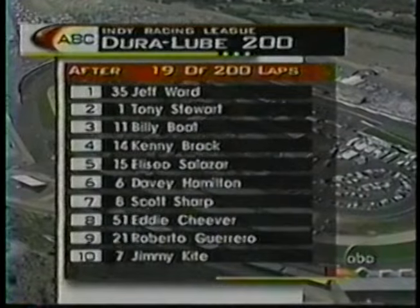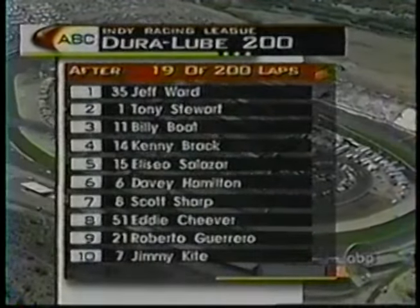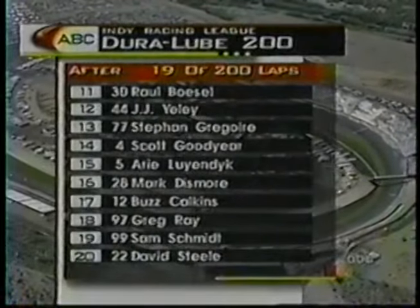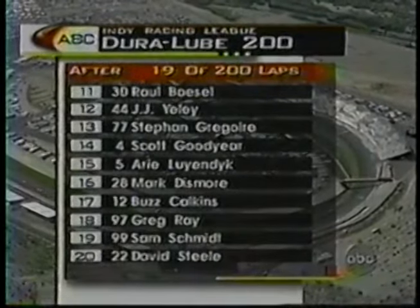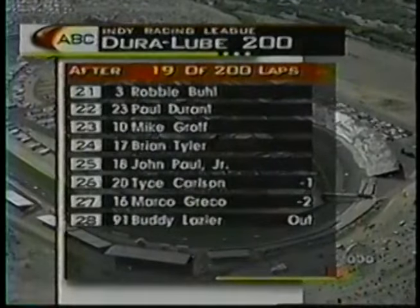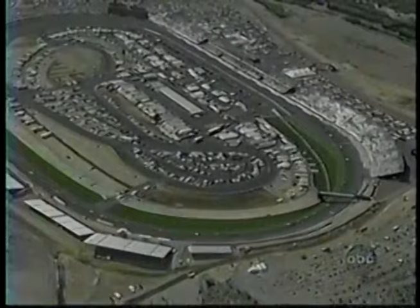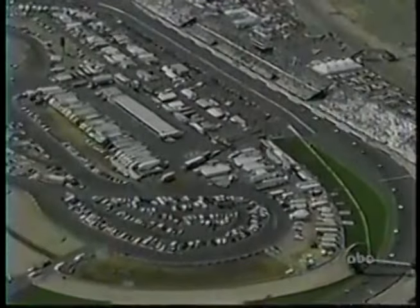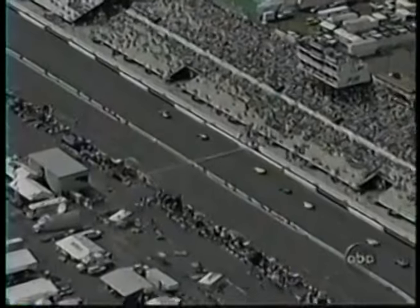It's our second yellow of the day. John Paul Jr. spun it quickly to make this yellow. The first yellow involved Buddy Lazier, who actually caught the wall coming off of turn three and is out of the race at this point. We're ready to go back to green flag racing as the pace car brings the field around, and we show you all 28 of the starters here today. Only one other time in the history of this track have there been 28 starters, and the first 24 in the field are all within the same second after qualifying.